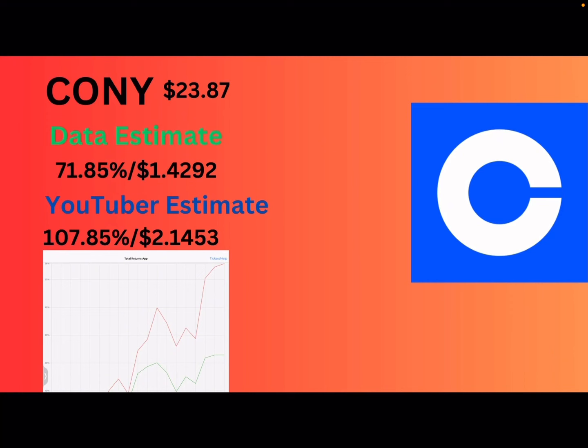Now we got CONY. Coinbase is making a rise up again from the ashes — they're at $23.87. The data says 71.85% or $1.43. I'm going to bring up that estimate. I'm going over 100% for this one — Bitcoin's popping off right now. That's all I got to say. So I'm going 108%, or another $2 dividend for CONY, is my prediction.